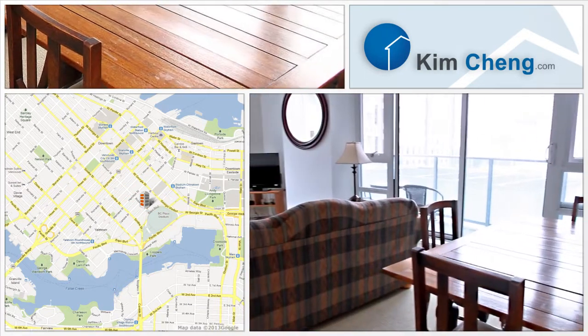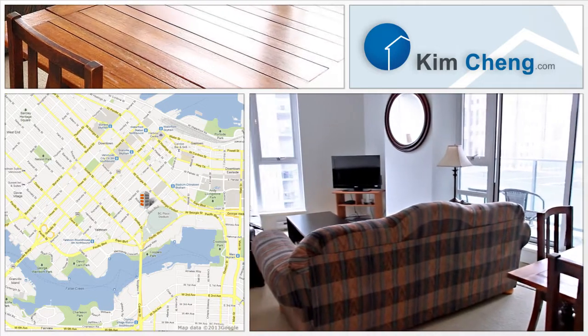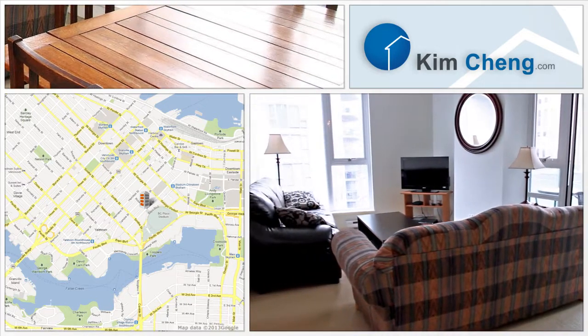With two bedrooms, one den and a flex space, this condo with 934 square feet makes the most out of the space.